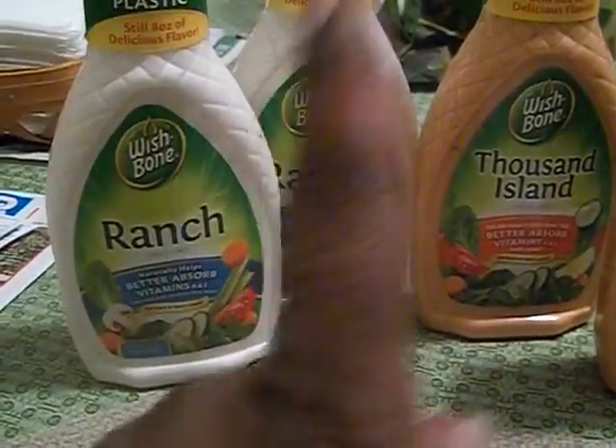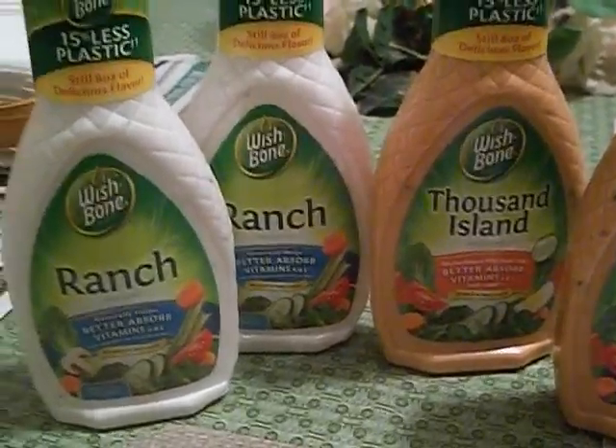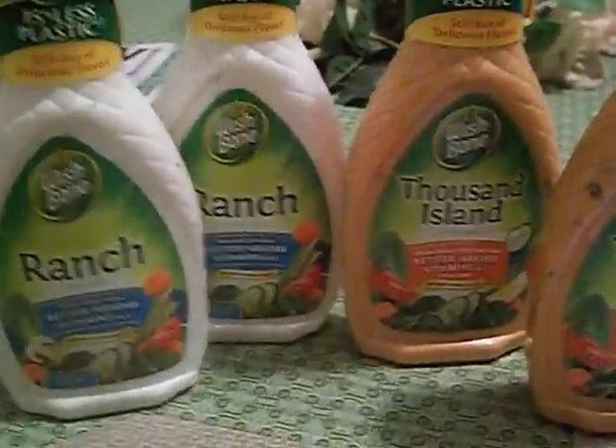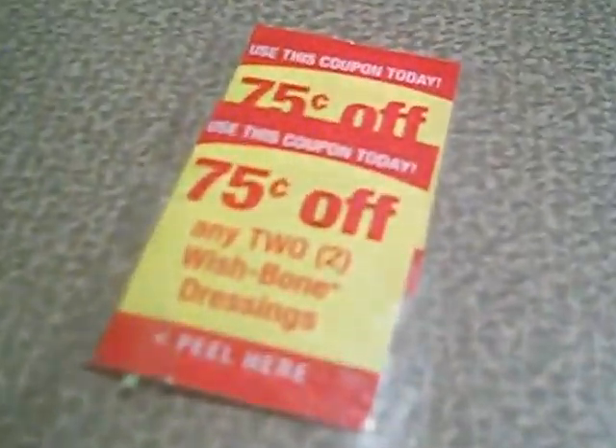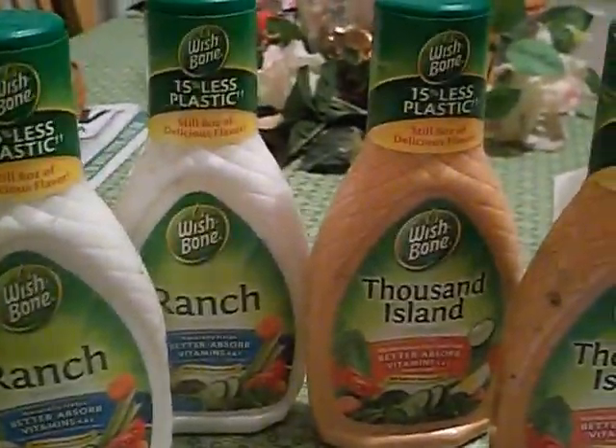So I paid 25, 50, 75 — a dollar for four. Then I went back to Target tonight to see if I could score some more of these 75 cents off coupons.